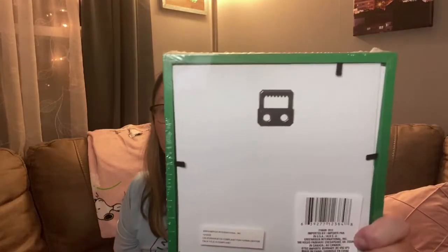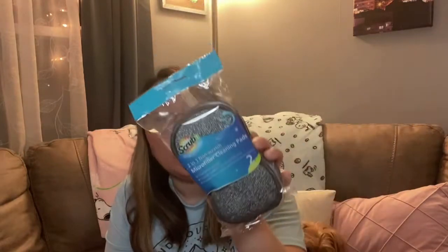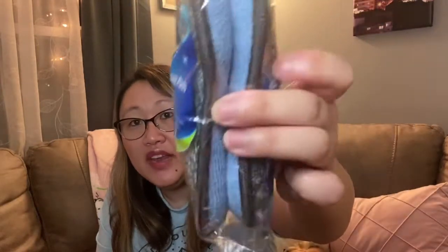I could change the color of the frame or put the insert in a different frame. They had different ones with different sayings, so double-check your store to see which ones they have. You can hang it up or set it somewhere. I also found this Scrub It two-in-one non-scratch microfiber cleaning pad — you can get these really nice cleaning pads for a dollar! It works on glasses, dishes, pots and pans, sinks, and cooktops. It has a scrubbing side and a microfiber side — a really great find.